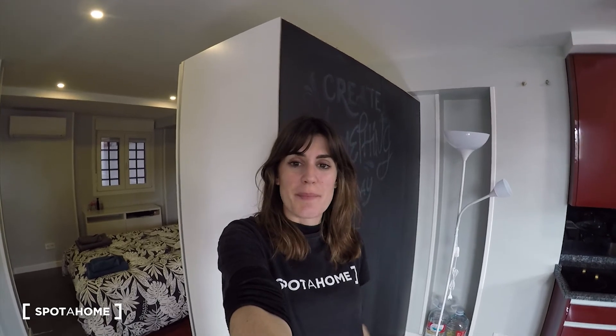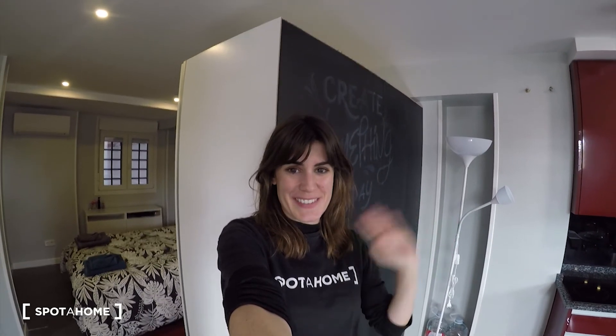I hope you enjoyed the video tour of this nice studio located in Paseo de Extremadura. It's a quiet and residential area. We have schools all around, grocery stores, market, supermarket, and several shops as well. The closest metro stations are both Batán and Alto de Extremadura. My name is Elena. Thank you so much. Bye.